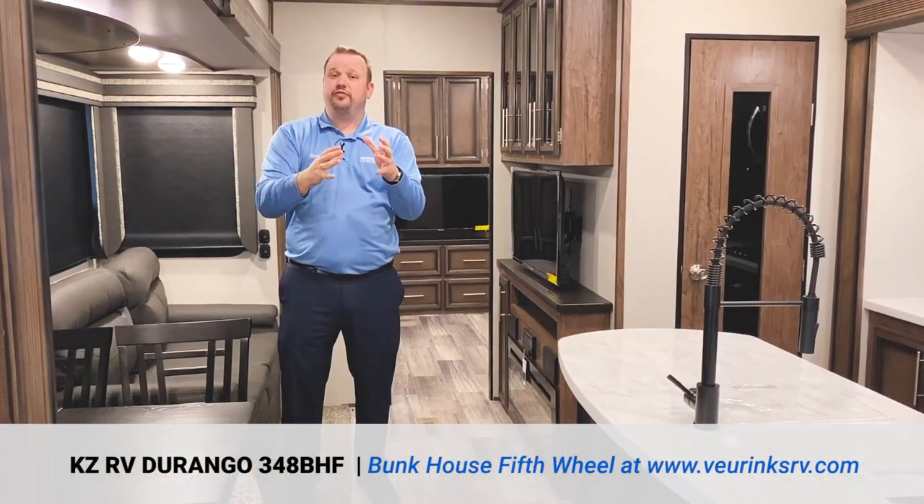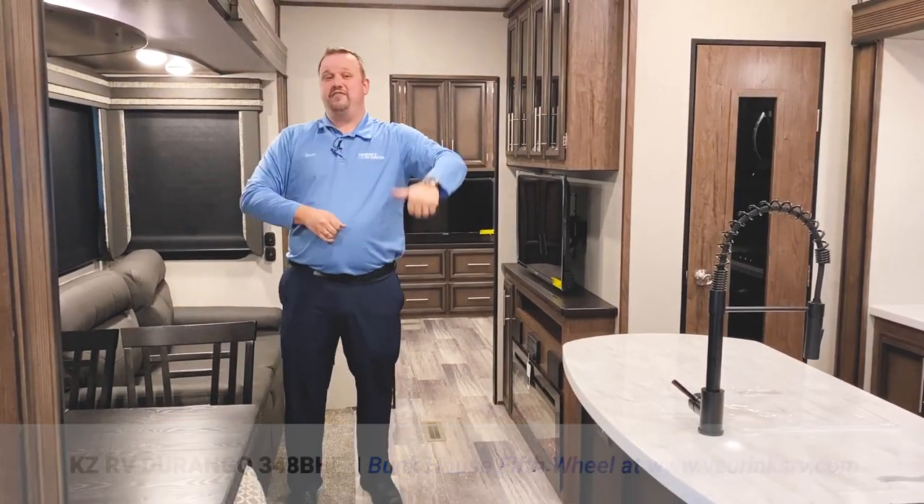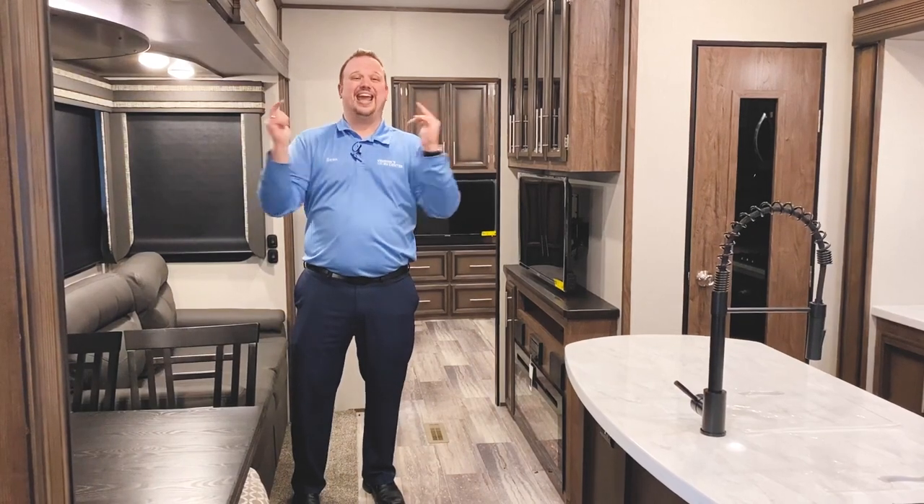This is a 34-foot fifth wheel with five slide outs, a fantastic bunk room, spacious kitchen, an amazing bedroom, and I can't wait to show it to you.